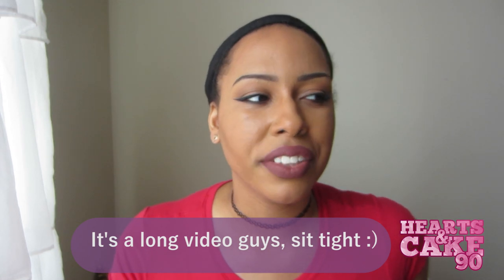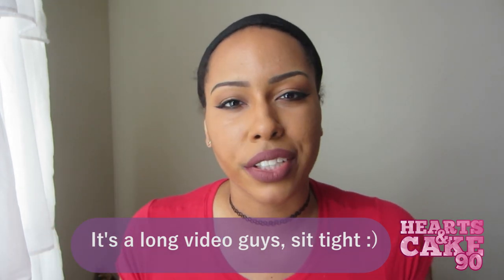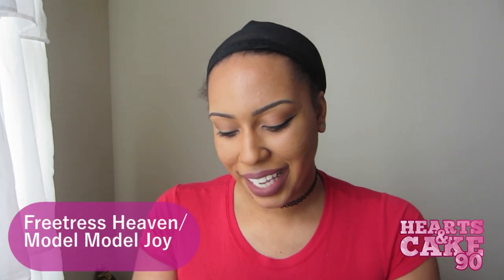Hey guys, it's Brittany! Today's video is a highly requested video from my subscribers — I'm going to be doing my wig favorites video. It's not going to be a countdown because after my top two I don't have a specific order, so I'm just going to give you guys a list of some of my favorite wigs. I'll list the original reviews in the description box, and in those review videos I'll have links to where you can purchase them. Let's get right into it.